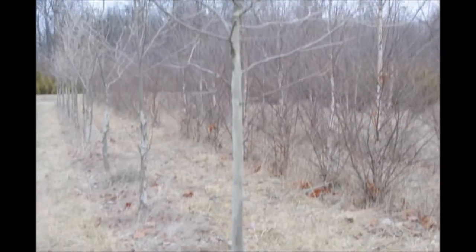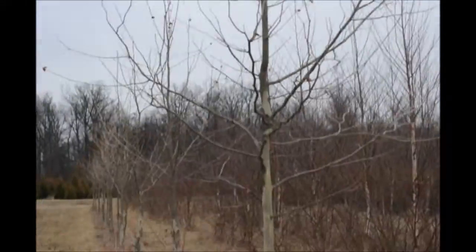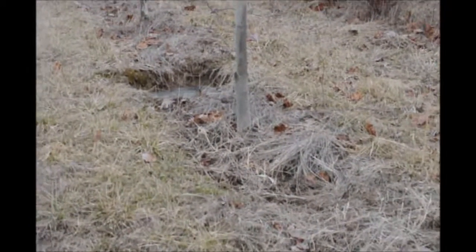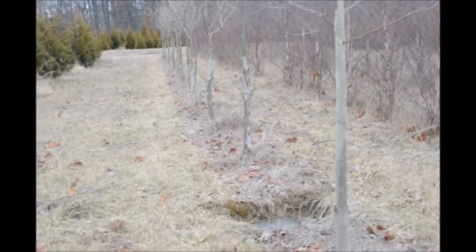This is an American sycamore at Highland Hill Farm. It's been in the ground for three years, about 2.5 inches in caliper for that first one; the rest of them are a tiny bit smaller. But we do have the Native American sycamore.